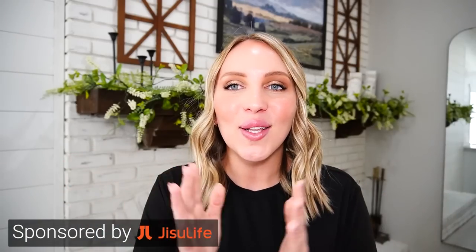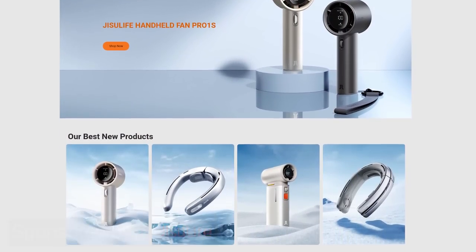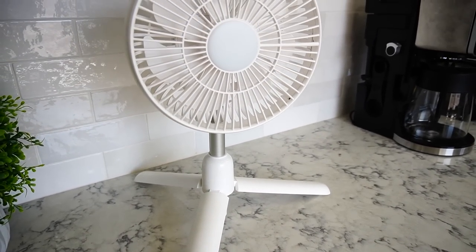Before we get started, I do want to thank today's sponsor, Jisoo Life. I absolutely love Jisoo Life. I have a couple of other products here that you guys have heard me talk about before. I've had these two fans for well over a year now — the quality is amazing, the battery life is amazing. I keep one in my bathroom to dry my skincare or makeup in the morning, and the other one I take all over the house. I use it in my office, the living room, the dining table, the kitchen — it extends so you can get it right where you want it. So when they told me about their brand new handheld fan, I was like sign me up. I've been using it for a couple weeks now and it's incredible.